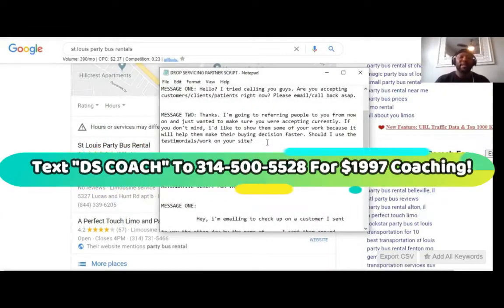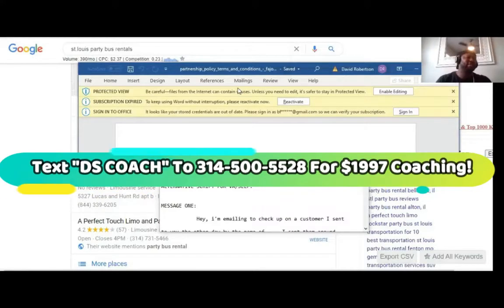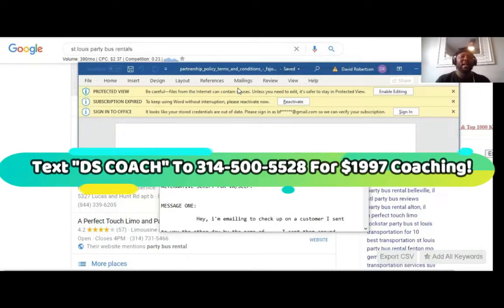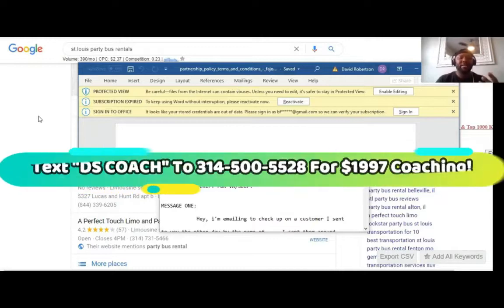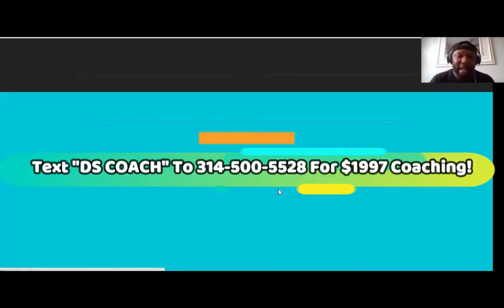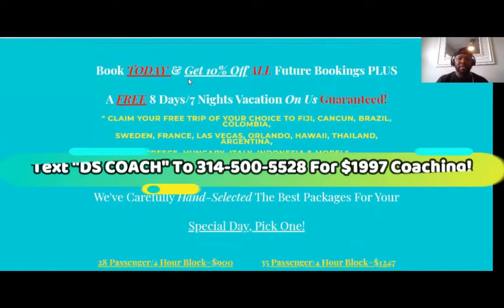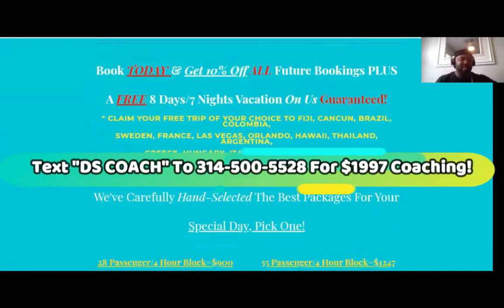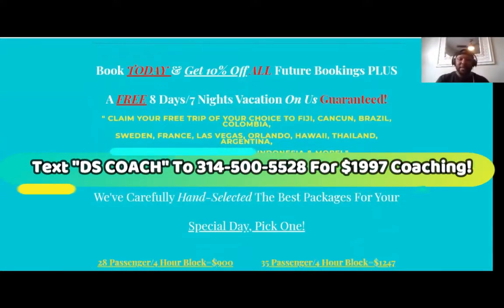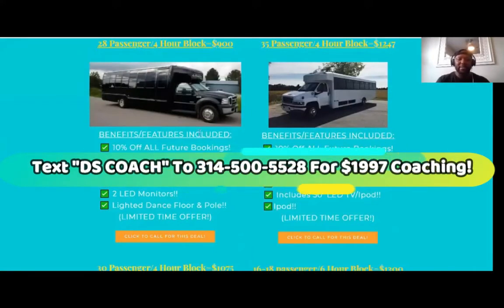All you need is permission to show their videos, their sites, and their reviews on your site so it can convert well when people are ready to book. You also have a partnership policy page stating that you're just the partner of these local businesses — you're not trying to pretend to actually be them. So now you're legally set up to drop service these party bus services. When people call in, they go through the IVR if we have a partner set up. And then we have the irresistible offer: book today and get 10% off all future bookings plus a free 8-day, 7-night vacation guaranteed.